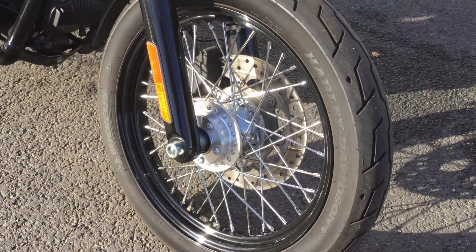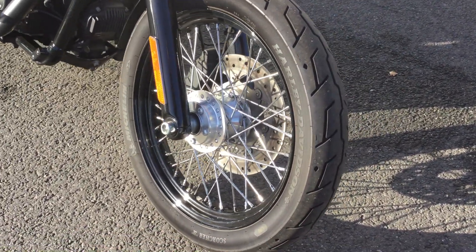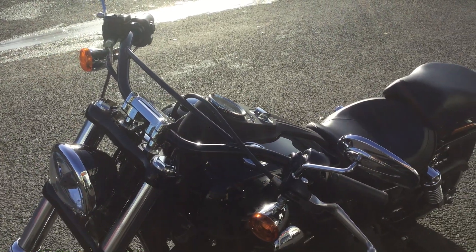Moving over to the front wheel, it does have traditional spokes which makes the bike look very classic and very mean looking. Over to the handlebars — it's been converted to Hollywood bars, so a little bit wider and a little bit lower for better handling.